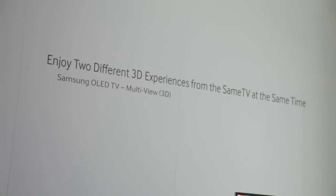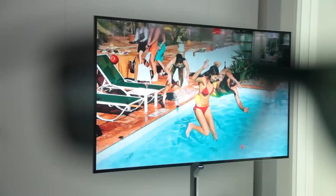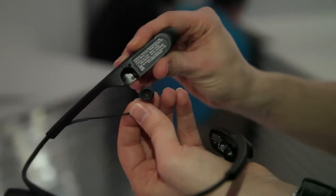Samsung's multi-view 3D TV is pretty awesome. Two viewers can watch different shows on the same TV at the same time. If you're wondering how the audio works, each set of 3D glasses has a pair of earbuds. This TV is coming out later this year. Prices haven't been announced, but I bet it won't be cheap.